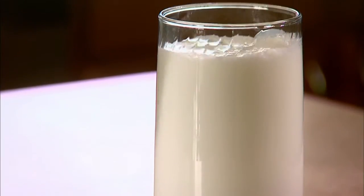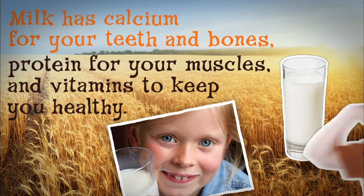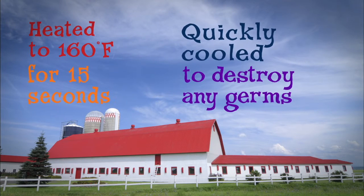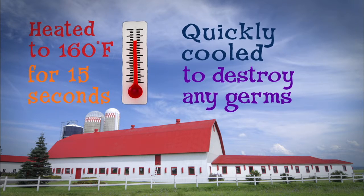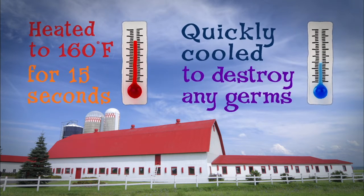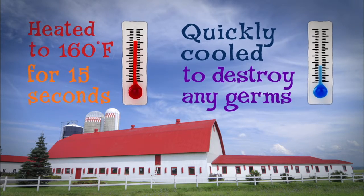Let's start with milk. Milk has calcium for your teeth and bones, protein for your muscles, and vitamins and minerals to keep you healthy. After the milk is tested at the dairy plant, it is pasteurized — heated to 160 degrees Fahrenheit for 15 seconds and then quickly cooled to destroy any germs. After that, it's packaged as white or flavored milk.